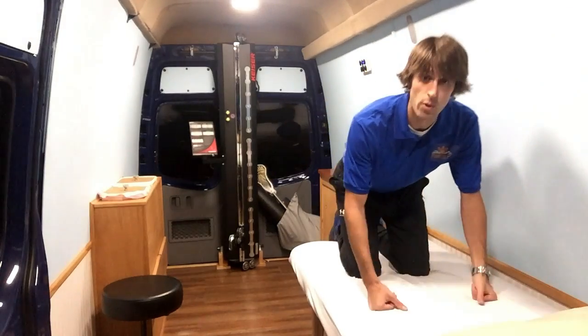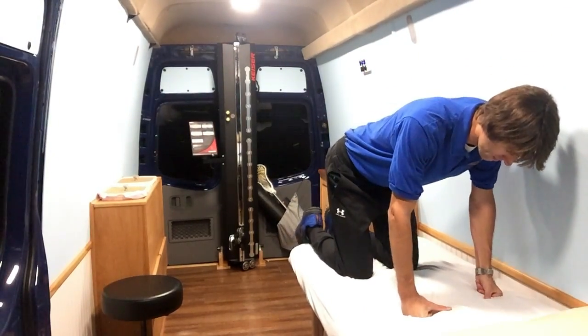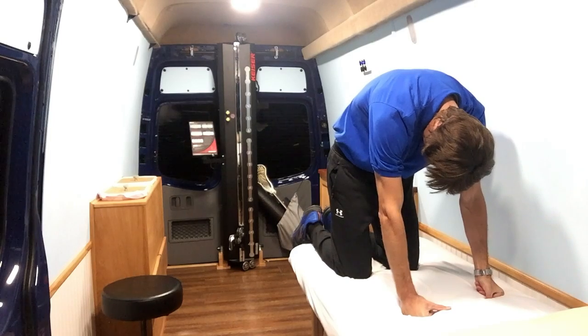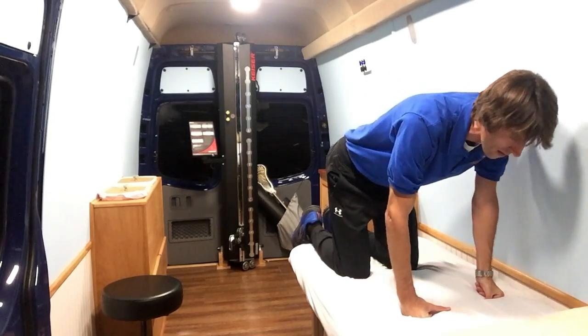A couple of quick exercises you can do: the first is the cat-cow. Drop your head down, round your back, tuck your tail, take a big deep breath in, and as you blow out, bring your head up.